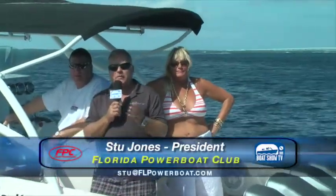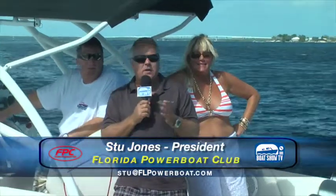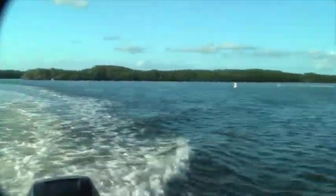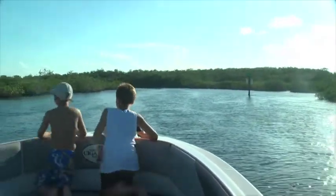Welcome back to another great episode of Boat Show TV — episode 12 of our 15 shows for the 2014 season. This time we're kicking off the first half of the show in Key Largo. I'm with my boating friends Mark and Eileen Fisher from the Florida Power Boat Club and also from Boats Direct USA. For the cruising segment, we're going to show you one of our favorite destinations — Key Largo in the Florida Keys.